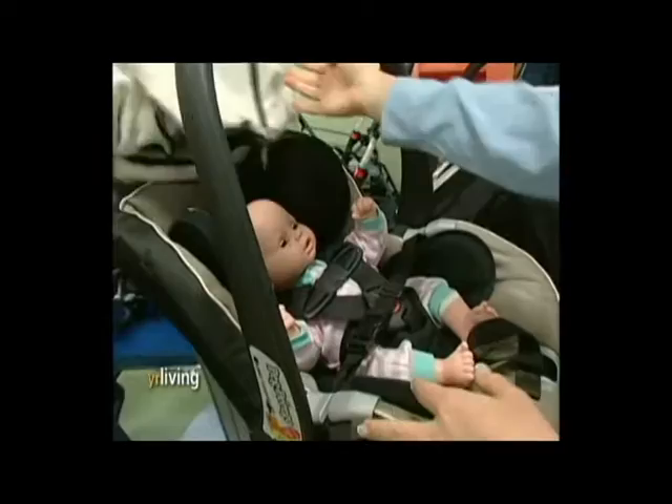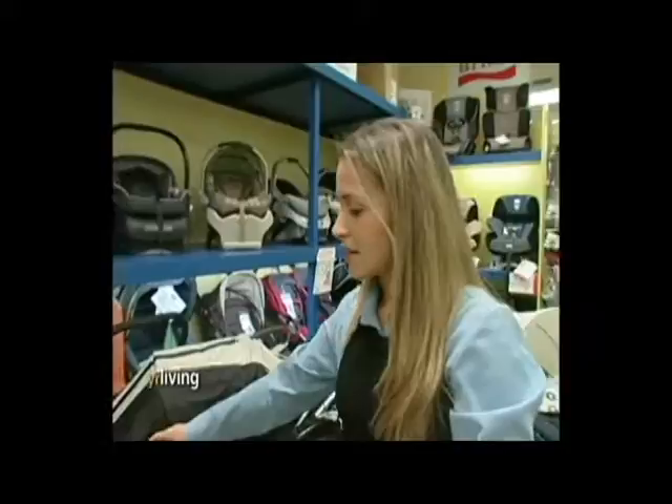We've got a little bundle on top here to keep the baby warm. What you want in the beginning is a rear-facing infant child seat — a lot of them are called bucket seats as well — making sure that child is rear-facing and it is weight appropriate and age appropriate for the child.